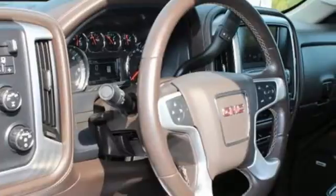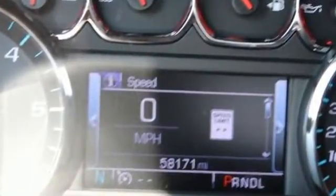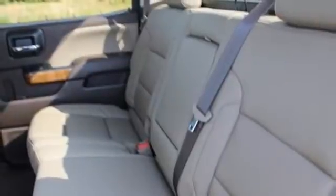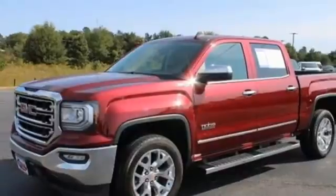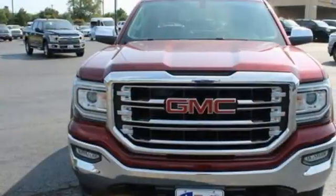You'll look forward to every drive with features like these: V8 engine, four-wheel drive, driver selectable mode, trailer brake controller, integrated navigation system, Wi-Fi hotspot, front heated leather split bench seats, trailer hitch receiver, electronic shift on the fly, auto dimming rear view mirror, and automatic transmission.